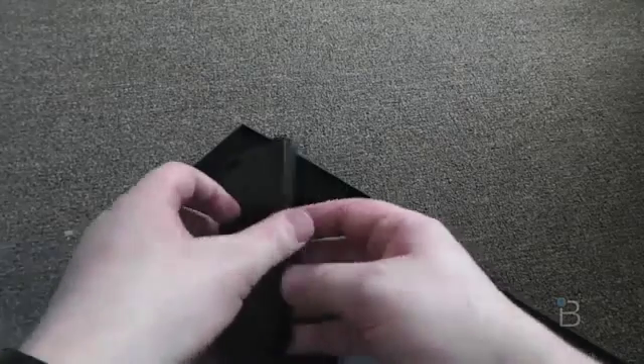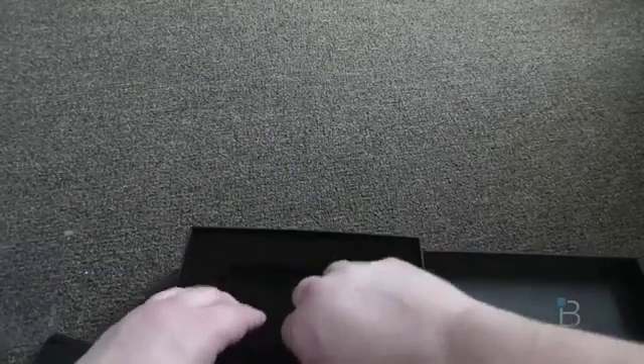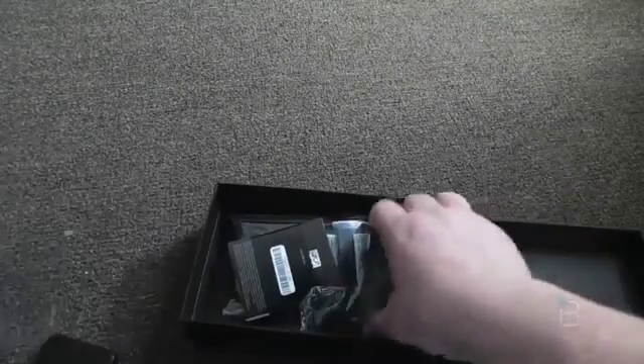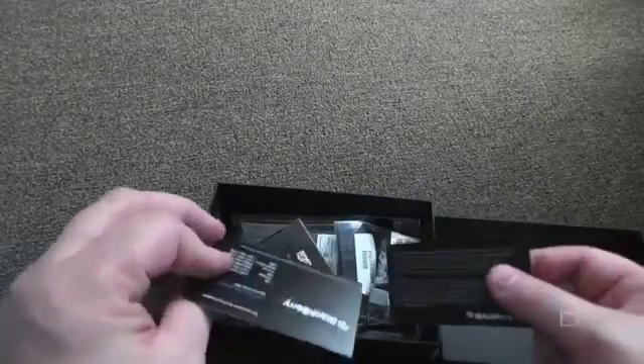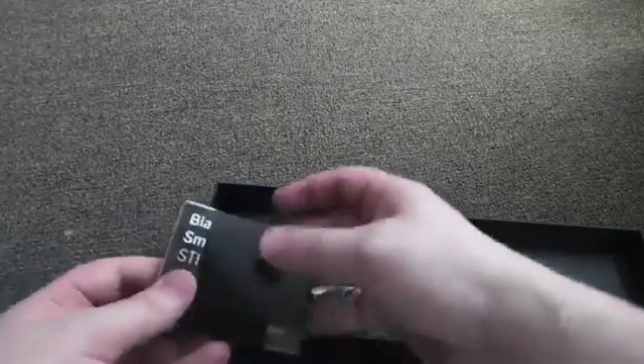Let's quickly go through the box. It's got this velvet look here — I'm guessing this is what the unlocked devices will come with, but I don't think carriers will. There are some stickers and what look like business cards for the PR reps if we need them.